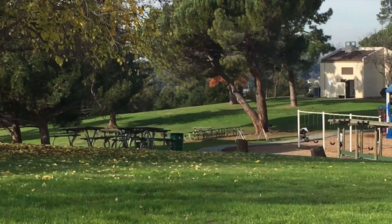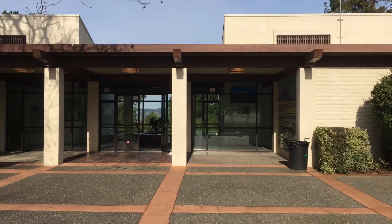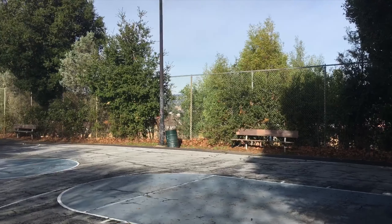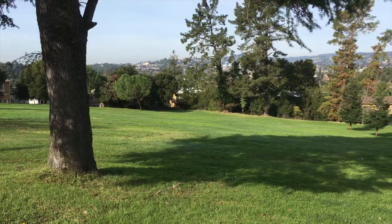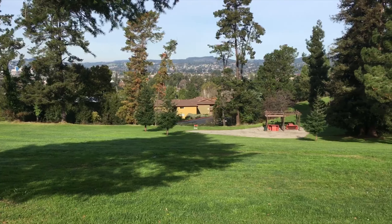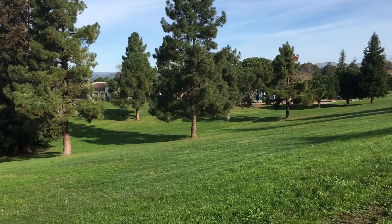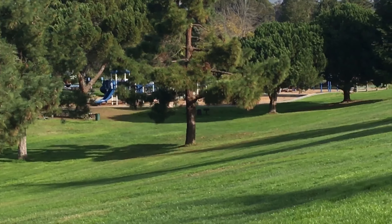In the background you can see the community center, and attached to the community center is the restroom. The next feature of this park is the basketball court, which is located right below the really large parking lot. This is a large park and it's perfect for having barbecues. They have picnic tables and group picnic tables, and you can really just spread out here. There's a large parking lot and also lots of street parking.